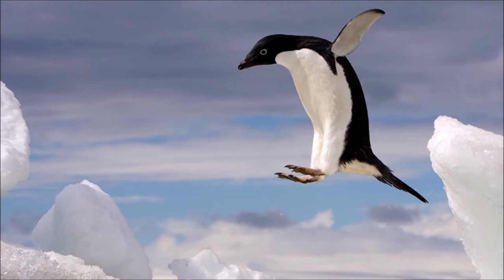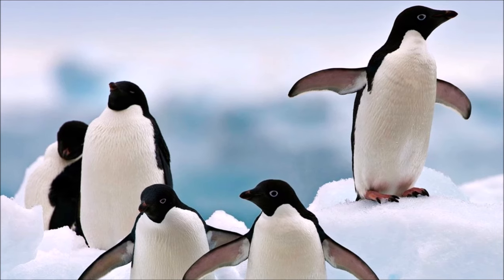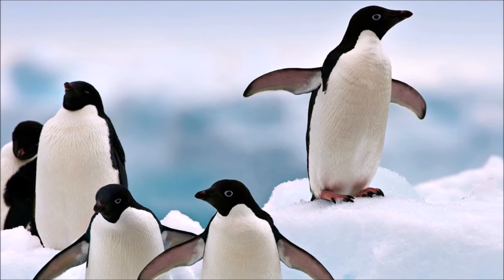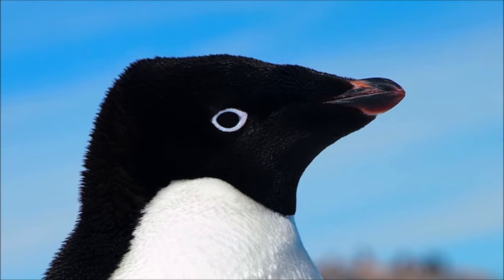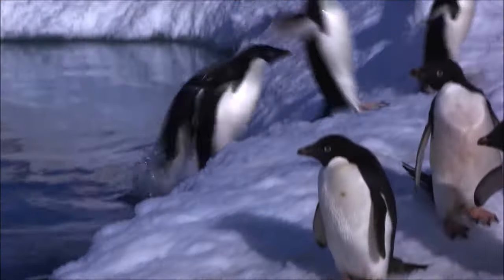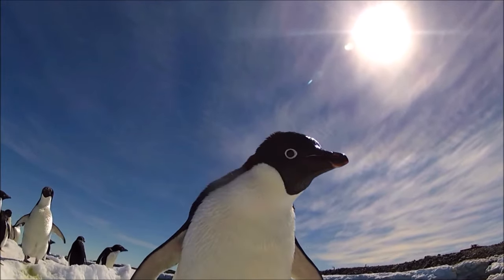They are agile swimmers and skilled hunters, using their streamlined bodies and flipper-like wings to propel themselves underwater. They often form large colonies, and their breeding colonies can consist of thousands or even millions of individuals. Social interactions within the colony are essential for breeding success. Adélie penguins are considered an indicator species for the impacts of climate change. Changes in sea ice conditions and temperature can affect their prey availability and breeding success. Adélie penguins are faced with extreme osmotic conditions, as their frozen habitats offer little fresh water. Such desert conditions mean that the vast majority of the available water is highly saline, causing the diets of Adélie penguins to be heavy in salt.